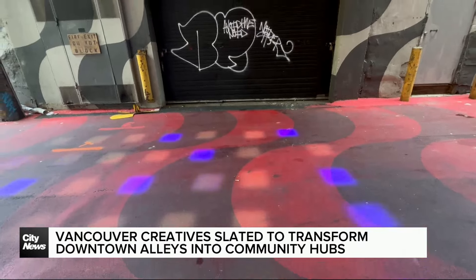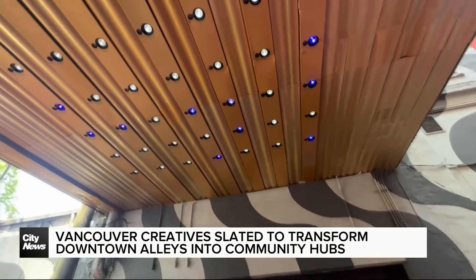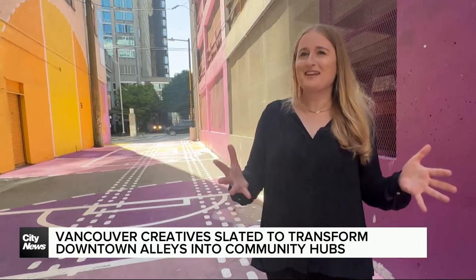The idea is that it enhances the public space and attracts more people downtown, which will lead to an economic boost in Vancouver.